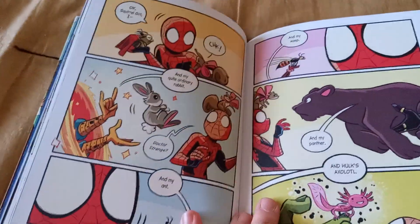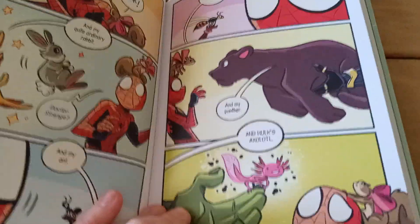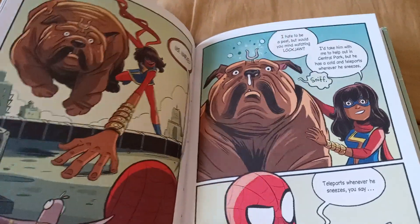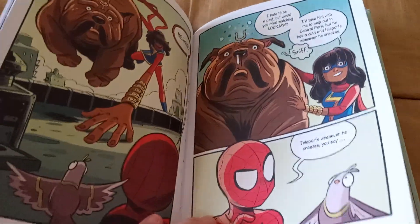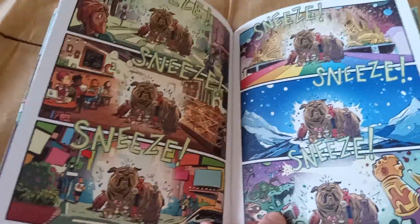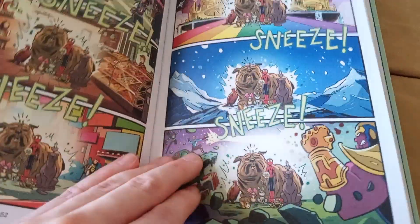He gets stopped by other superheroes: Doctor Strange gives him a bunny, Ant-Man gives him an ant — and a Wasp — get it? Black Panther gives him a panther, and Hulk gives him an axolotl, because Hulk has an axolotl for some reason. Then Ms. Marvel comes in asking Spider-Man if he can watch Lockjaw, because Ms. Marvel is an Inhuman. Lockjaw has a slight cold and teleports whenever he sneezes, so he ends up teleporting into New York City, into a coffee shop, to Asgard, to a frozen place — maybe Jotunheim — and then to a battle involving Thanos and the Guardians of the Galaxy.